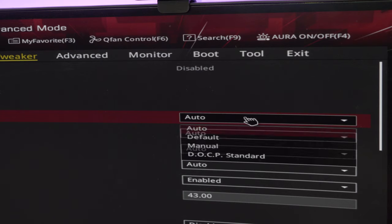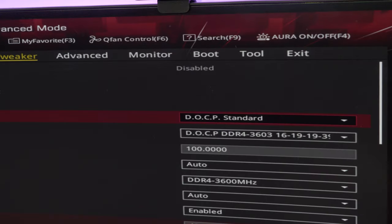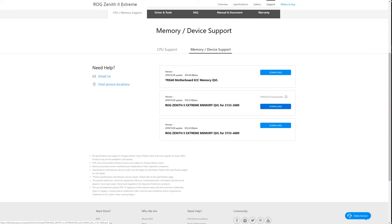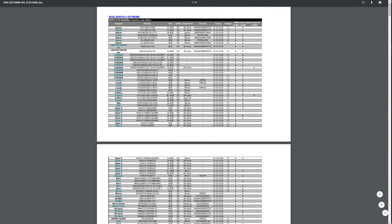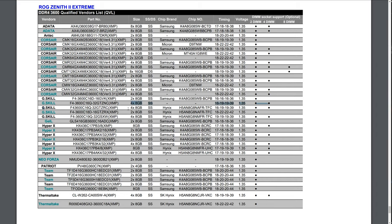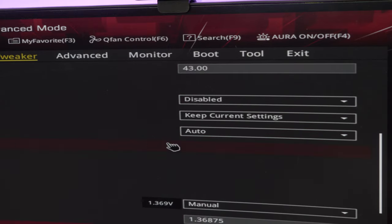Overclocking the memory was a breeze. For complete transparency, this G-Skill kit is not on the qualified vendor list, which lists all memory tested on this board — but that doesn't mean it won't work. The 32 gig variant was on the list, so I'm not surprised the 64 gig version worked fine. It went straight to 3600 MHz using the DOCP profile in the motherboard, which automatically sets the right voltages, speeds, and latency timings.